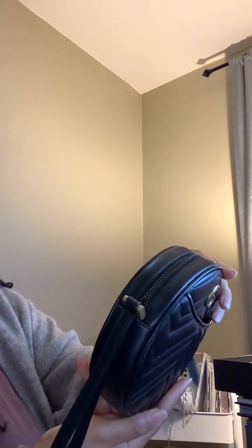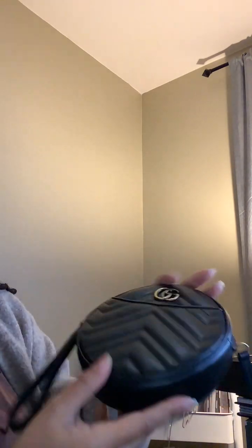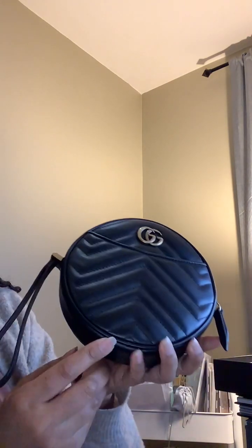It's in excellent condition, there are no marks. Talk to you guys soon!